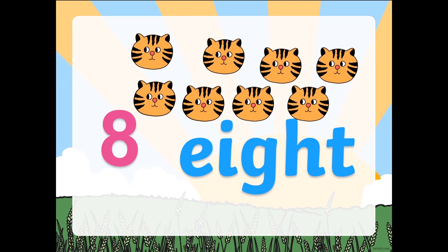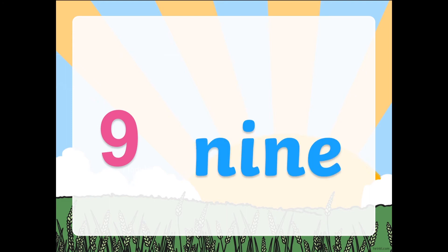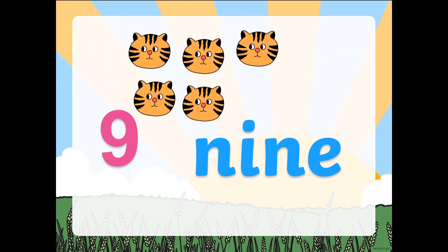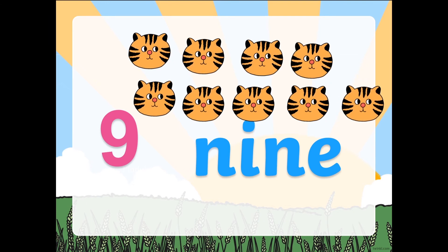Next one. We have number 9. This is how number 9 looks like, and the number word. What's the beginning sound of 9? Nnnn. Let's have some cats and count them again: 1, 2, 3, 4, 5, 6, 7, 8, 9. How many cats do I have? 9. Awesome.